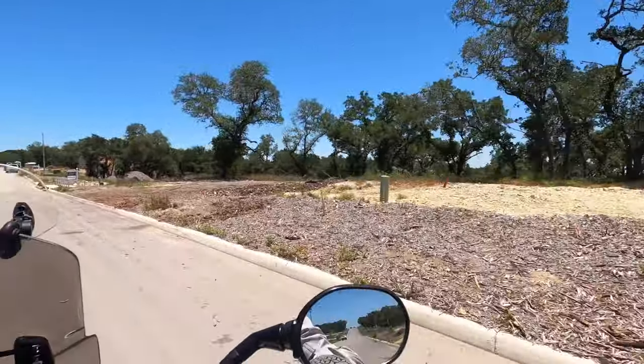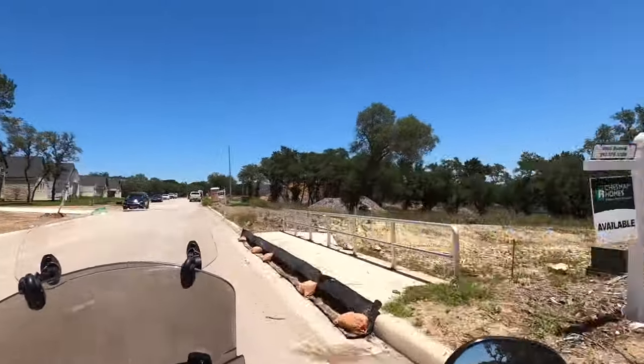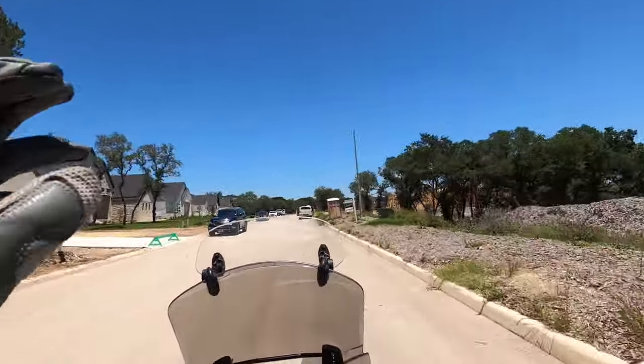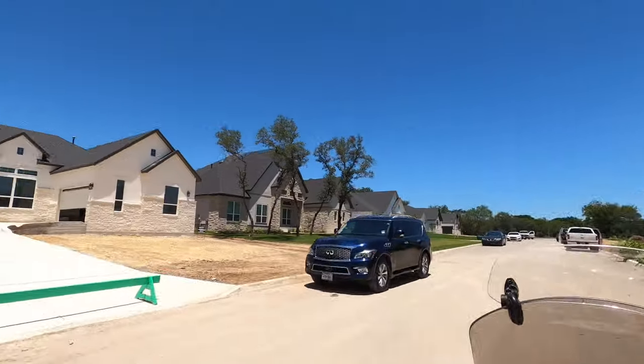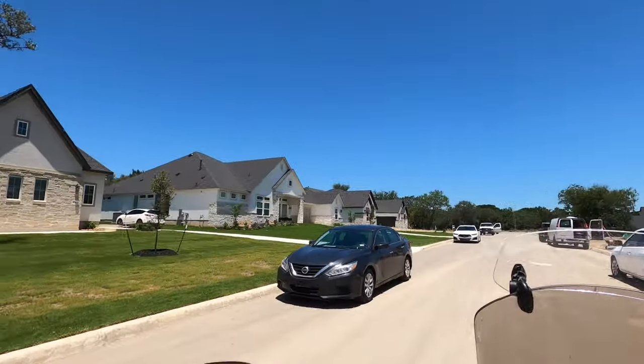Cibolo, Texas is just about 10 minutes down the road — maybe even eight minutes — and you can be in New Braunfels in 15 minutes. These are some of the homes that are already built and people have already moved into.